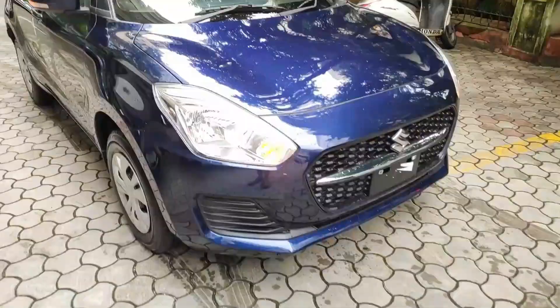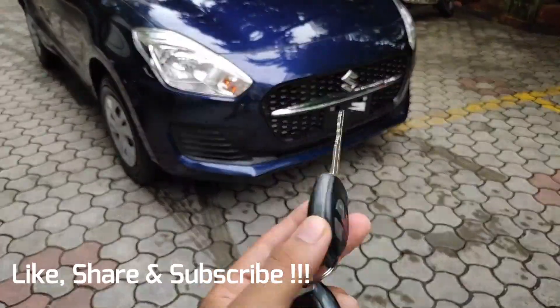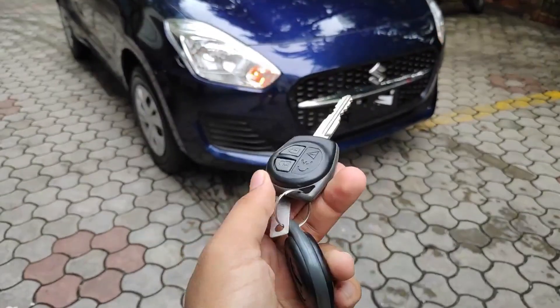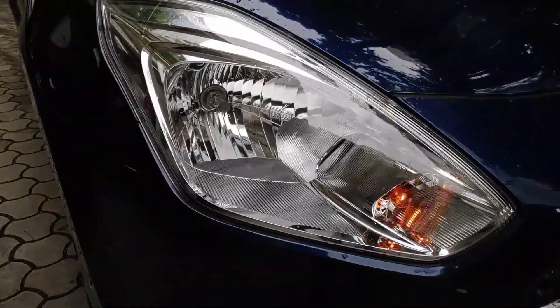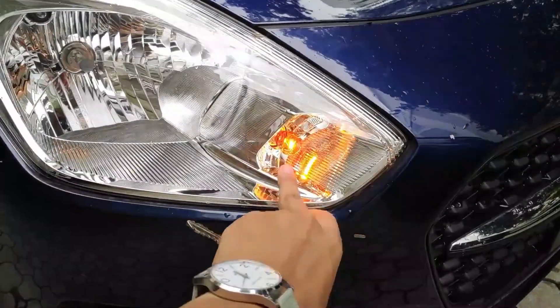The petrol prices are increasing and you know how affordable CNG is. The competition is also increasing in the market because Tata's Tiago and Tigor have launched CNG with top variants. In March, Maruti had a CNG variant, and in August, the Swift CNG has also become available.